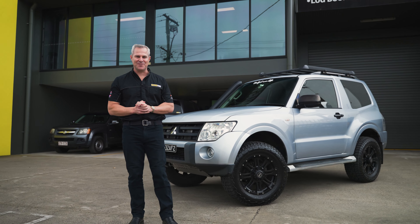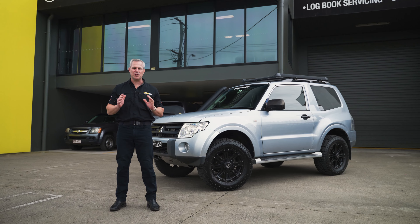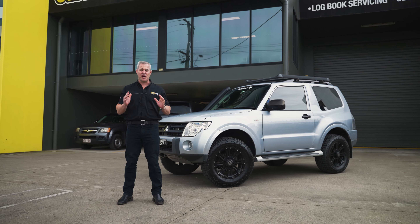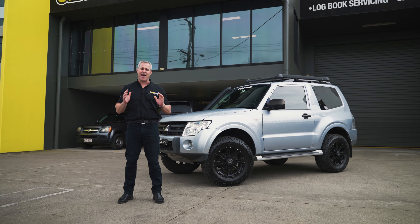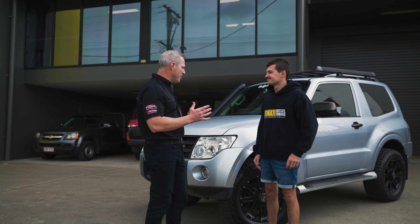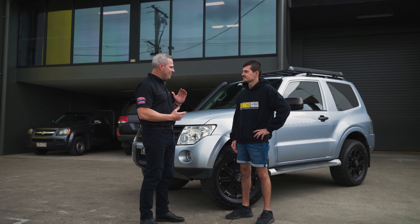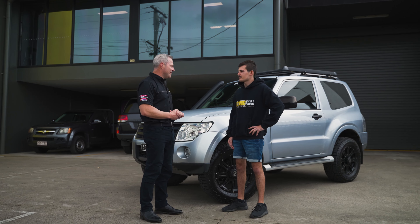Hey guys, it's Rob from Ultimate Diesel Tuning. Behind me is a 2006 NS Pajero, and we tuned this car a couple of months ago. The owner called past the workshop today to have a chat about the vehicle and the experience he's had since it's been tuned. This is Dee, the owner of the nice short-wheel base Pajero. Thanks for calling past today — tell us a little about what you use the vehicle for.